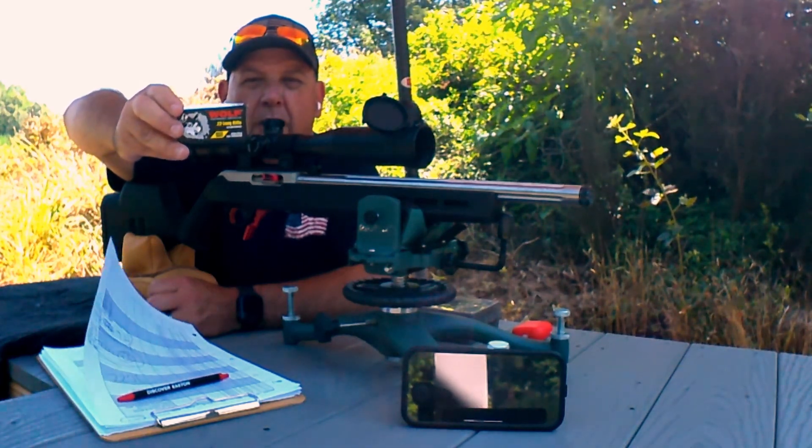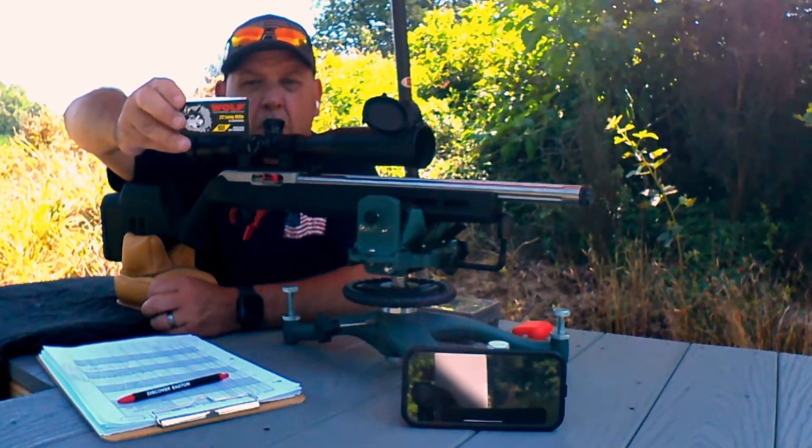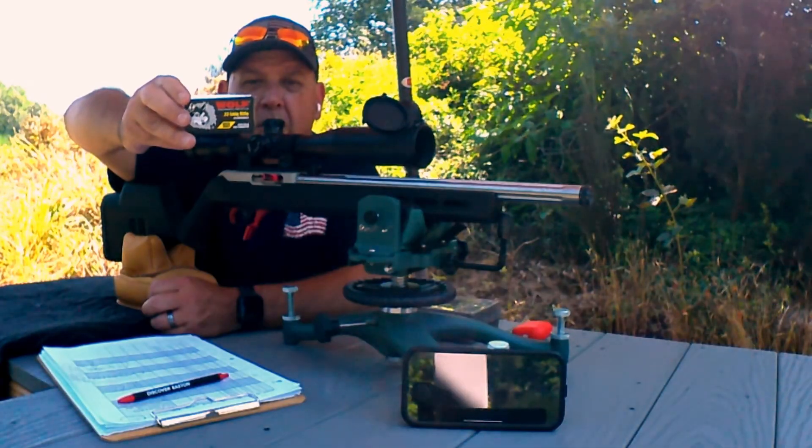Woof. Wolf Match Target — will this leave you howling like one, or yelping and whining away?